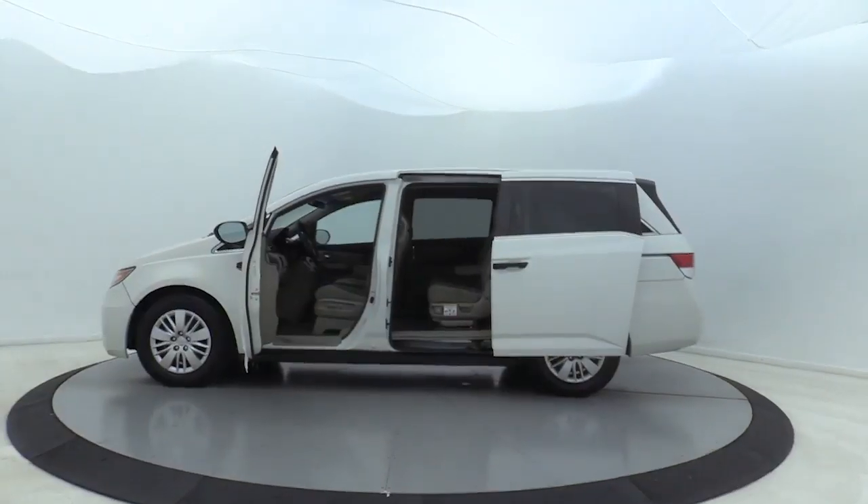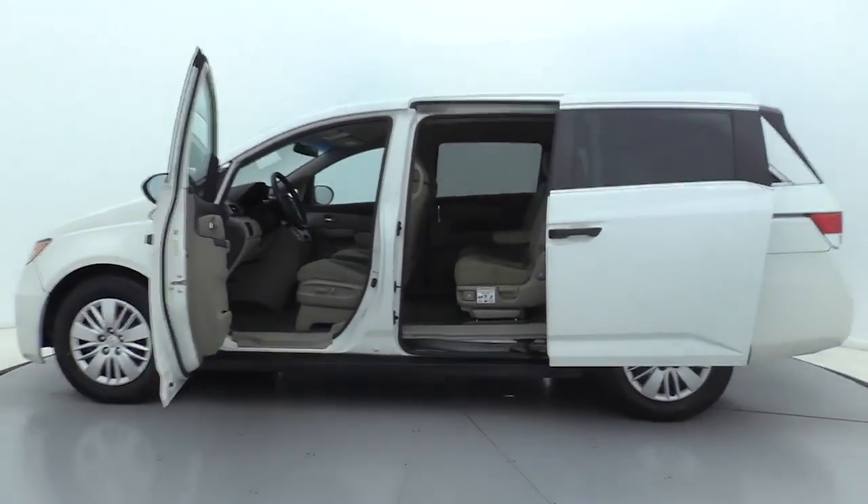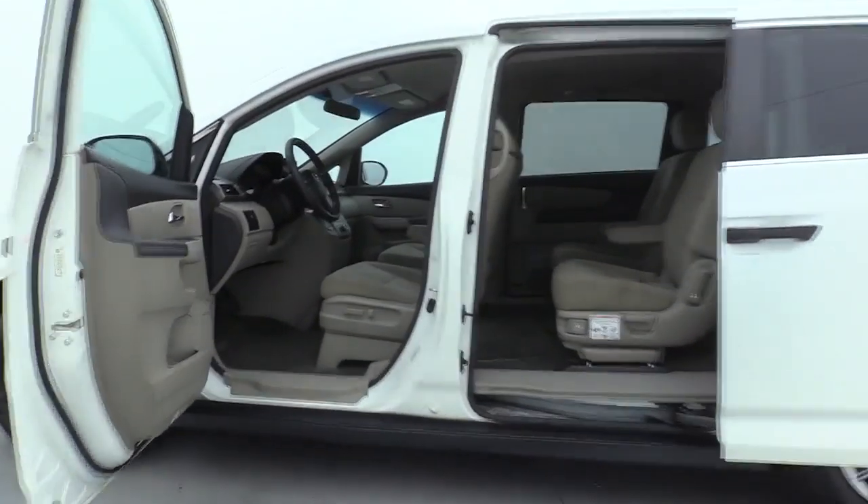Premium wheels, power passenger seat, traction control, Bluetooth, dual airbags, power steering, four-wheel disc brakes.